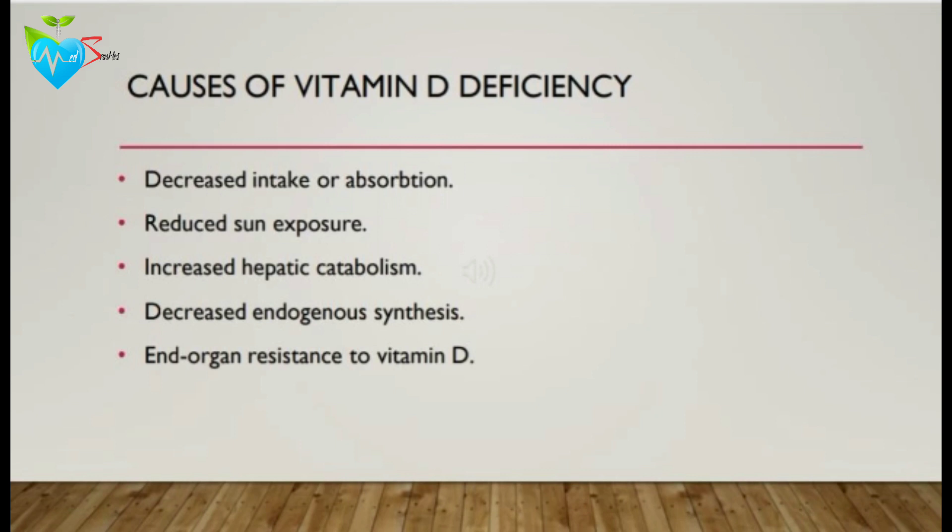It may also be due to end organ resistance to vitamin D, as in patients having renal failure, hypoparathyroidism, or other common diseases.